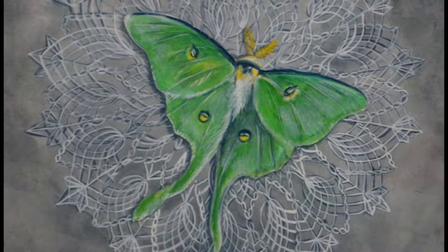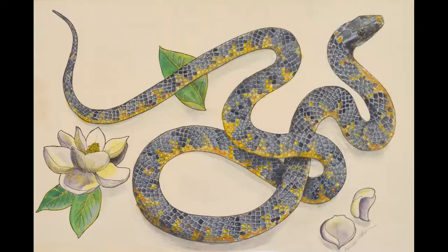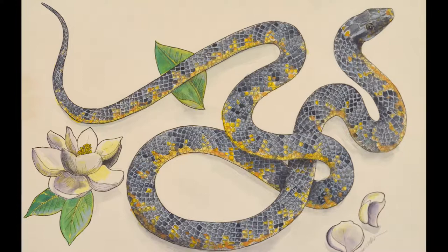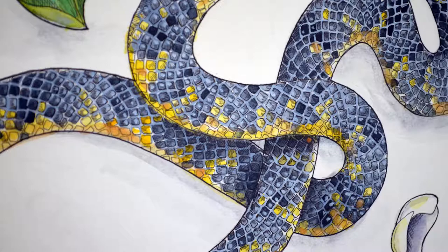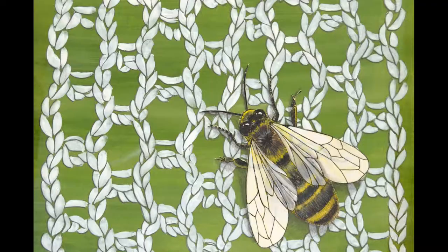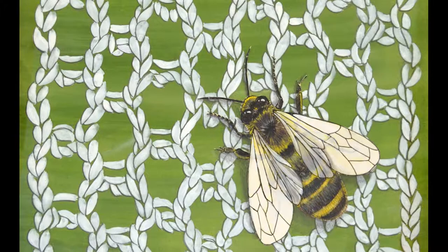If you can get people past that initial gut reaction and show them that there's some really fascinating trivia about these things, it kind of makes people go, 'Oh okay, what else don't I know?' One of the paintings in the show is a snake — an eastern king snake, which is a common non-venomous snake in the northeastern United States. They get very large so people can initially be terrified of them, but they eat vermin like mice and rats and are completely harmless. I want to get people to push past that fear and understand how important all of these creatures are.